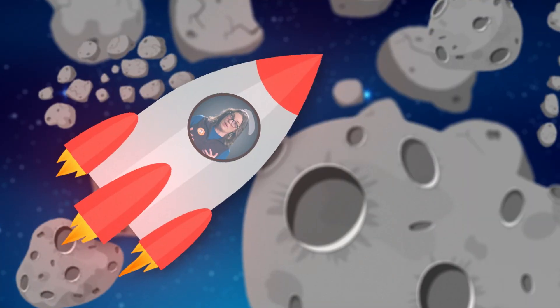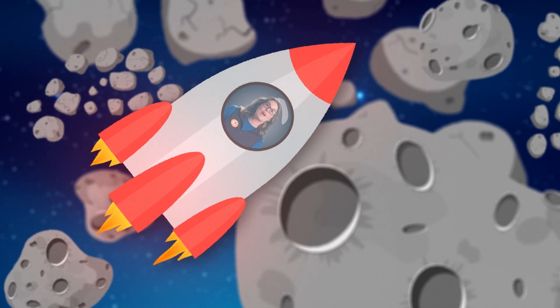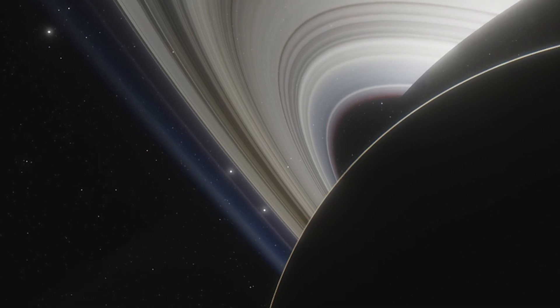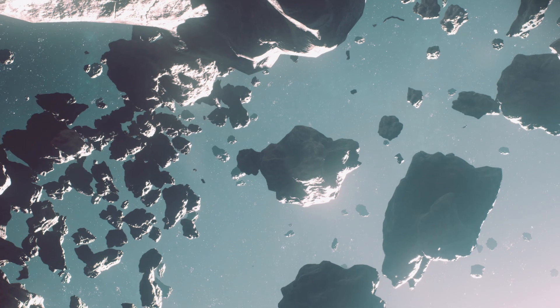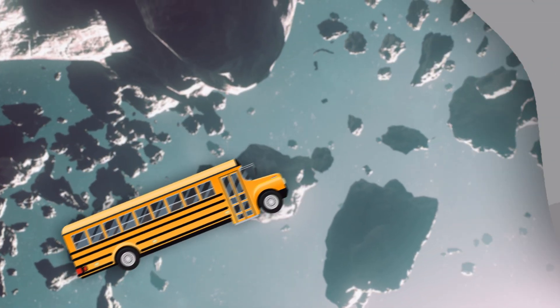Saturn is big — it's nine times wider than the Earth, and the rings are absolutely gigantic. Some of the objects floating in the rings might be as small as a speck of dust, but they could be as big as a bus or even a mountain.